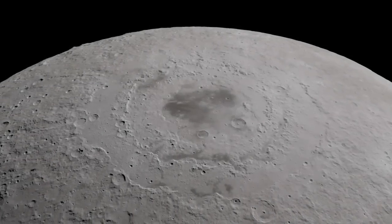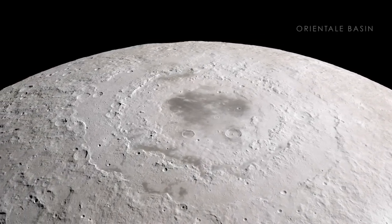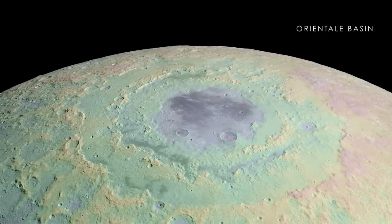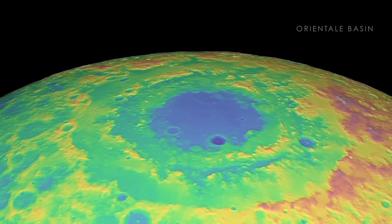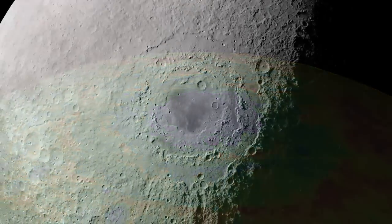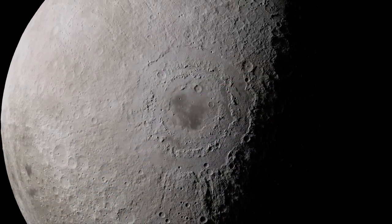We'll start with one of the largest impacts: Orientale Basin, a feature that's as wide as the distance from New York City to Cincinnati. Using new elevation measurements, we can clearly see the effects of what is likely the last giant impact event in lunar history, with its outer mountain rings rising many kilometers above the lowest points inside the crater.